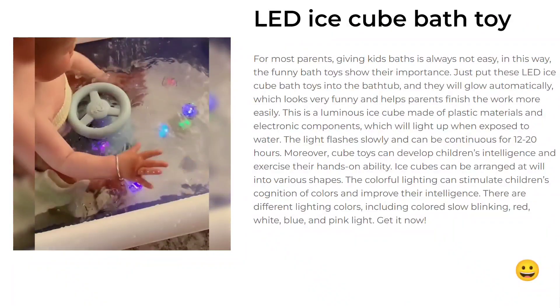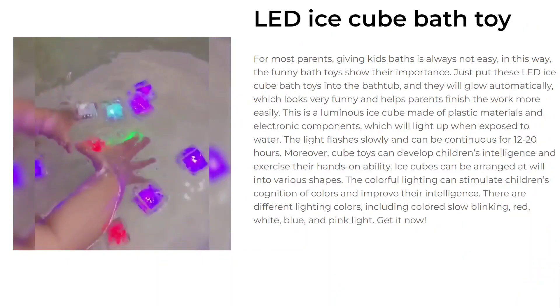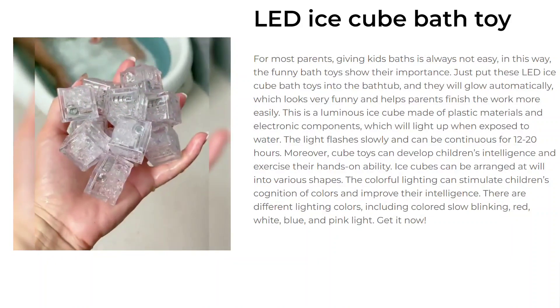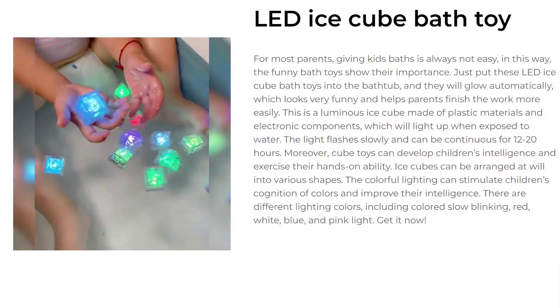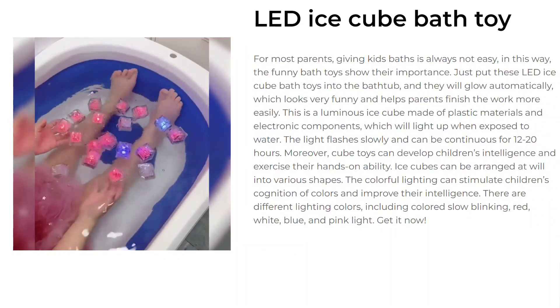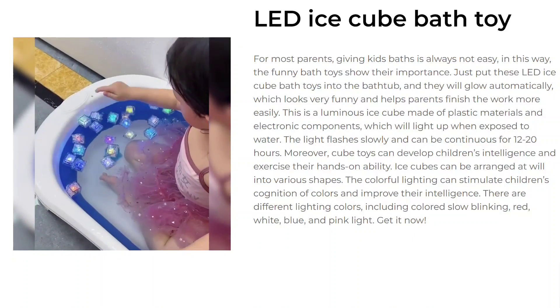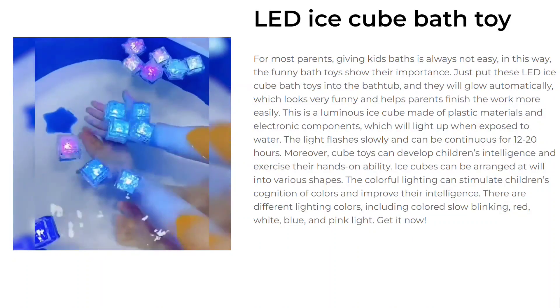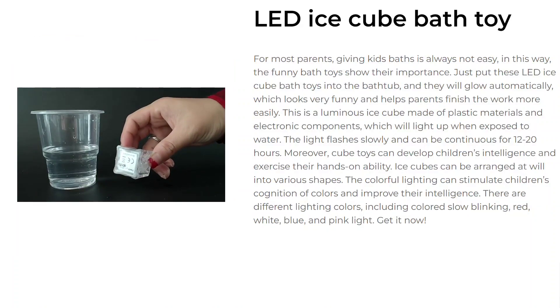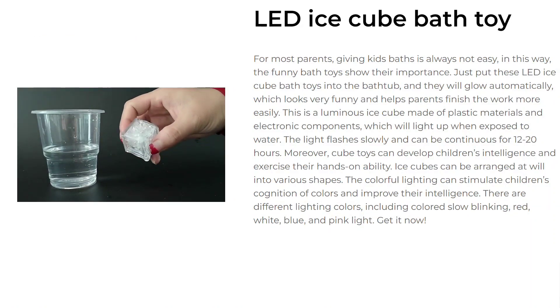Our next product is LED Ice Cube Bath Toy. For most parents, giving kids baths is always not easy, and this is where funny bath toys show their importance. Just put these LED Ice Cube bath toys into the bathtub, and they will glow automatically, which looks very funny and helps parents finish the work more easily. This is a luminous ice cube made of plastic materials and electronic components, which will light up when exposed to water.